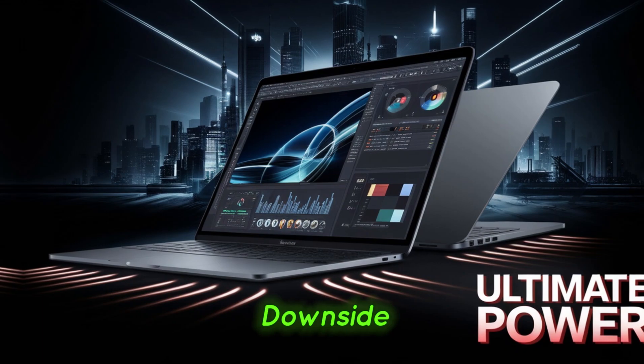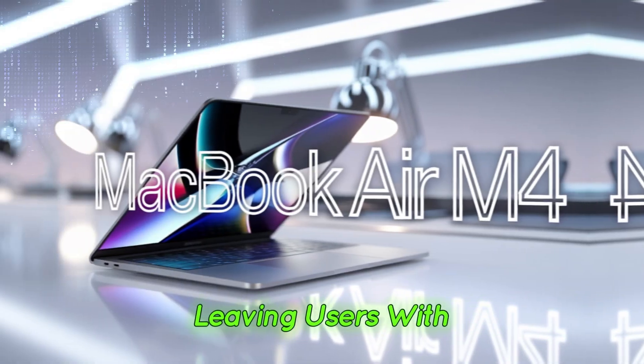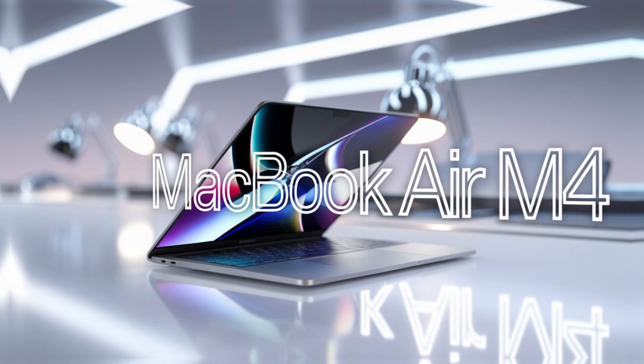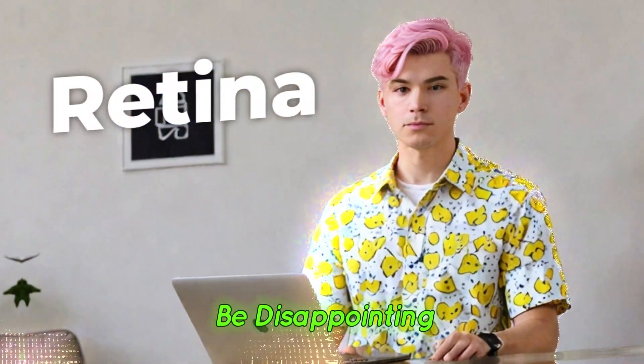However, there's a downside. Apple has removed the space gray color, leaving users with fewer choices. If you are a fan of that sleek, darker shade, this change might be disappointing.